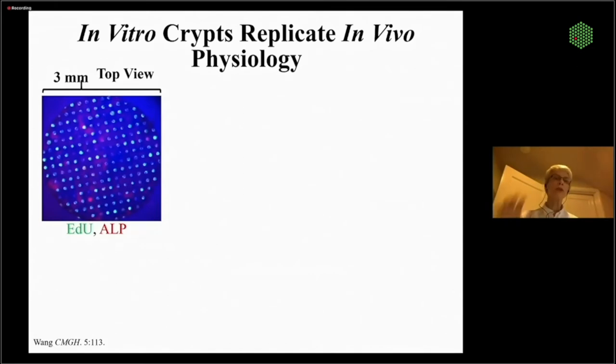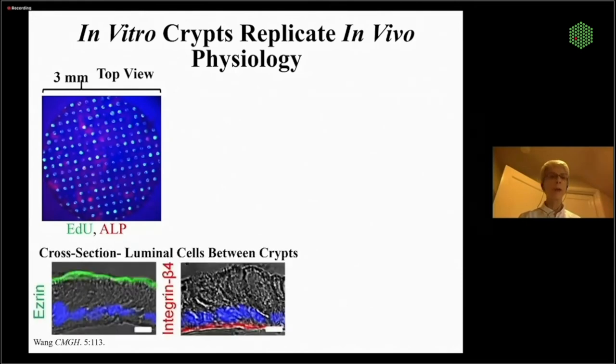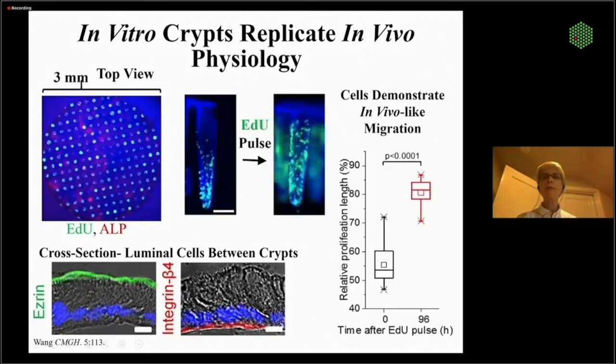Looking at the top of these arrays — a projected image looking down on top of the crypt array — EdU or green-marked cells are down deep in the crypt, appearing as little circles, and the red marks the colonocytes or differentiated cells. We can see between the crypt regions these beautiful columnar fully polarized colonic epithelium with Ezrin and microvilli, and integrin beta-4 along the scaffolding sides. We can pulse with EdU and show that while stem proliferative cells start at the base, as they differentiate they migrate up the crypt, and we can track the speed and play with the gradients.